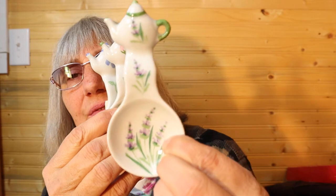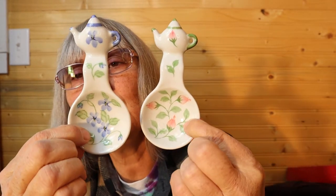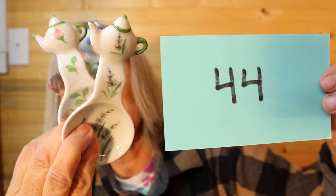I bought these off someone's YouTube channel — they're Andrea by Sadek, made in Thailand, but Andrea by Sadek is very very good. There's the teapot at the top and it's like a soup spoon and then these two pieces. I'm selling them all together — all three of them for $8, number 44. They all have their Andrea by Sadek stickers.